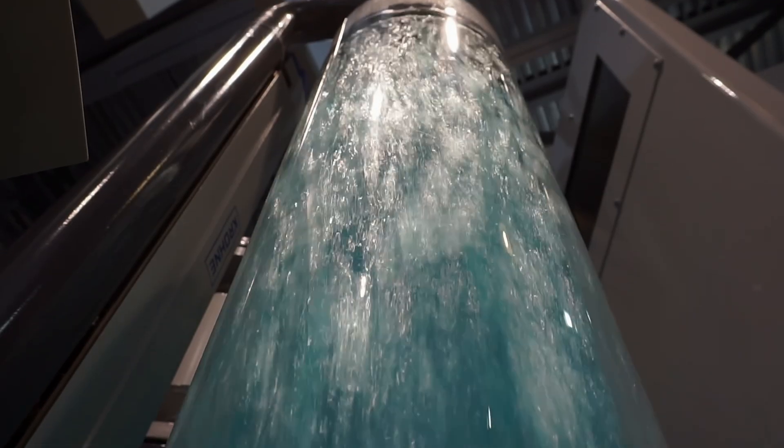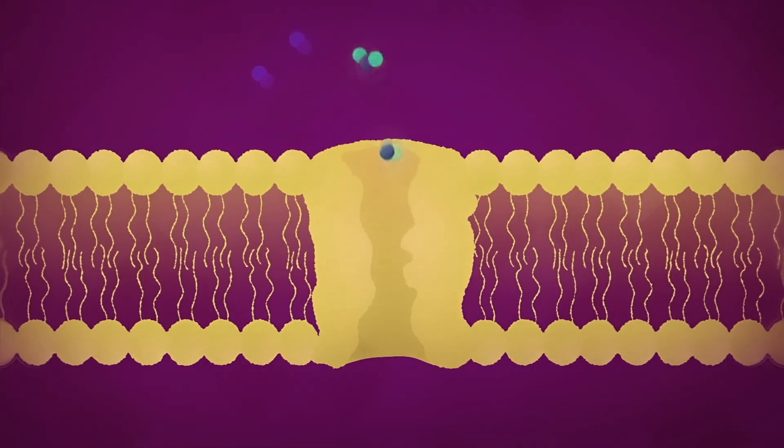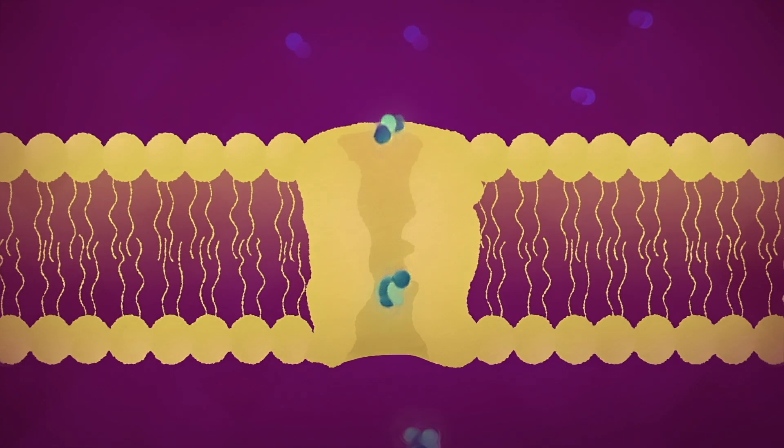So depending on the type of proteins that we use — for example, in the case of aquaporin, they transport water — but if we change this into a different kind of protein, we can program our membrane to filter off different resources that we target.